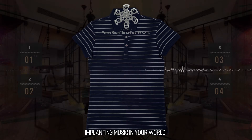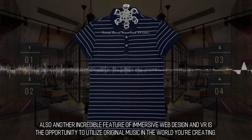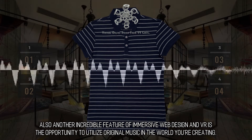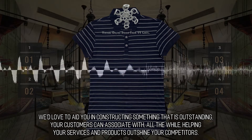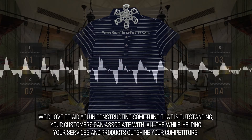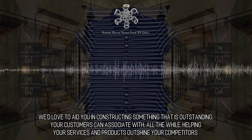Implanting music in your world — another incredible feature of immersive web design in VR is the opportunity to utilize original music in the world you're creating. We'd love to aid you in constructing something that is outstanding, that your customers can associate with, all the while helping your services and products outshine your competitors.